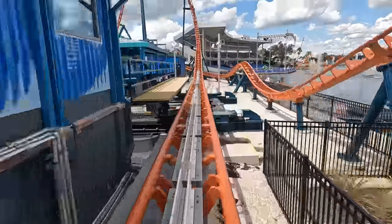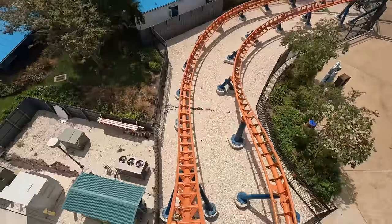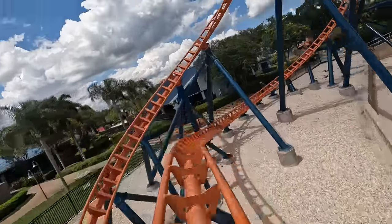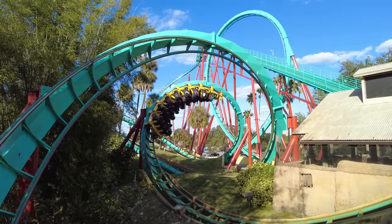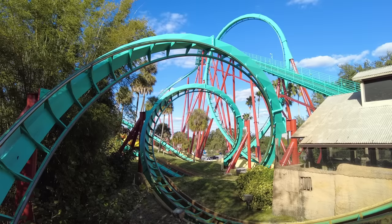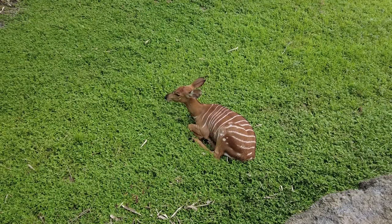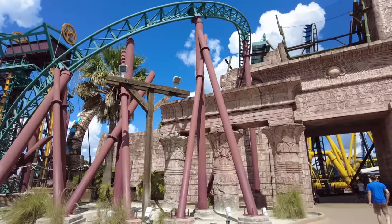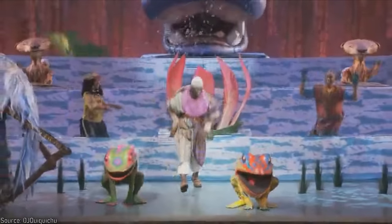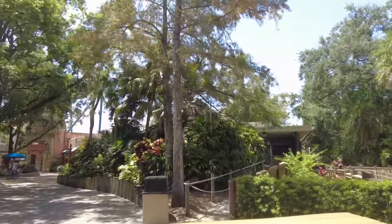As SeaWorld Parks continued to struggle post-Blackfish, a lot of different things were tried in the parks to revive attendance, but the company ultimately began moving towards new and thrilling roller coasters as the main draw. Big coasters certainly helped grow Busch Gardens Tampa, as its history can show, but there was always a lot more added alongside these coasters that made the park so appealing. At this point in time, there seems to be no plans for any new animal exhibits, no new significant theming, or any new rides or shows that would appeal to a broader family demographic that might not necessarily be interested in intense thrills.